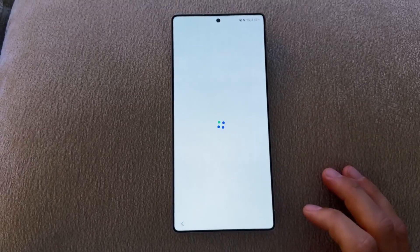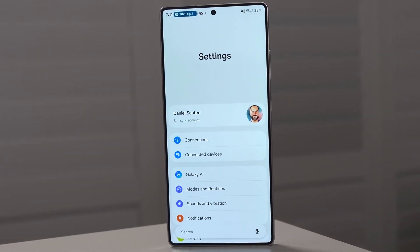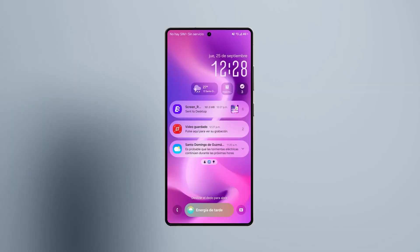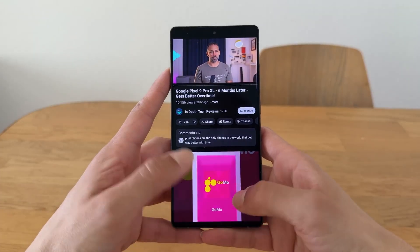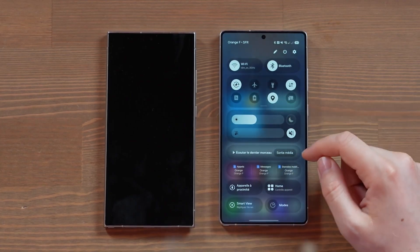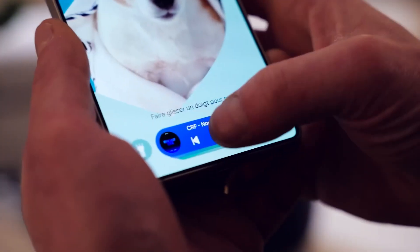For users who love customization, One UI 8.5 brings an AI Theme Generator — you describe what you want and your phone designs it. Say 'give me a minimal black and gold layout' and it'll instantly apply a matching wallpaper, icon pack, and accent color. There's also a new Smart Always-On Display that adapts brightness and color based on your environment. At night, it automatically switches to low-light mode to protect your eyes, while during the day it glows brighter for visibility.